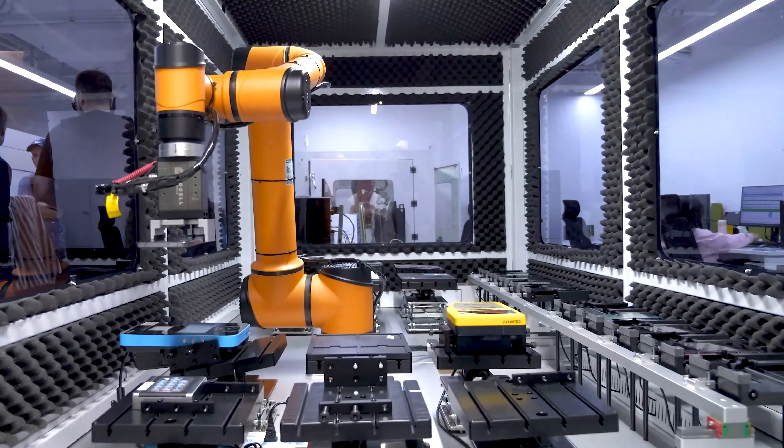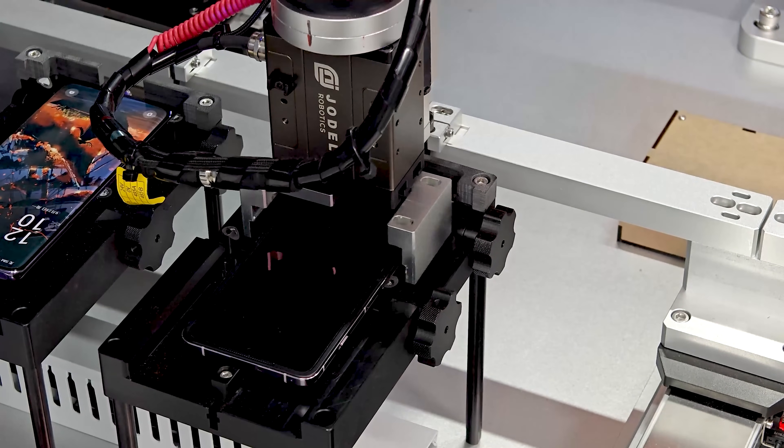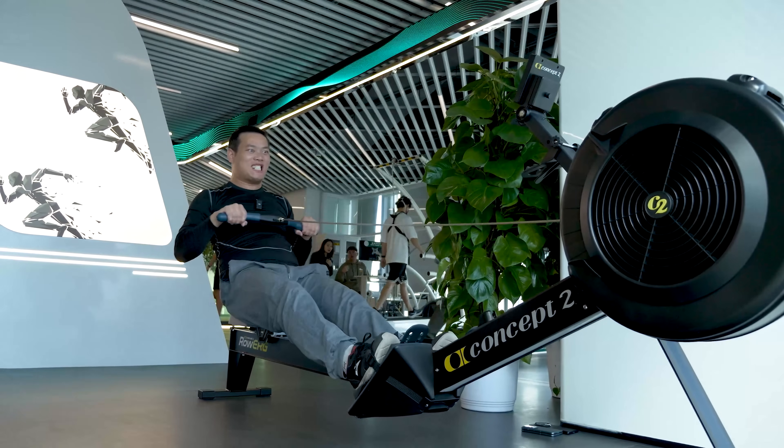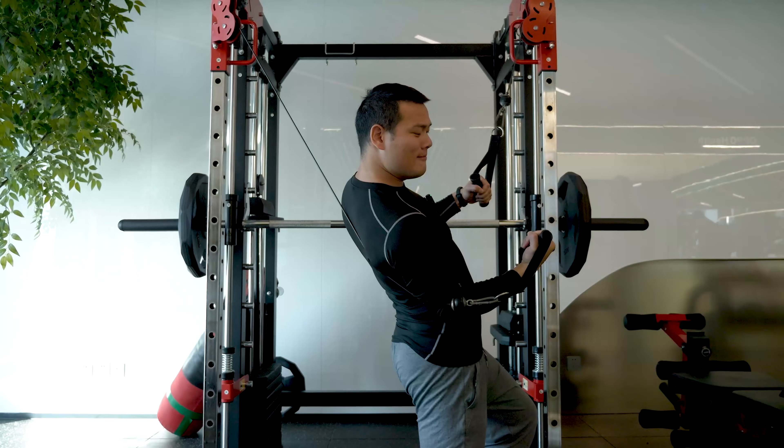In this trip, we visited seven labs, but as time is tight, I won't be able to cover every lab in detail. Instead, I will focus on OPPO's health lab, where we experienced some professional equipment. Without further ado, let's get started.